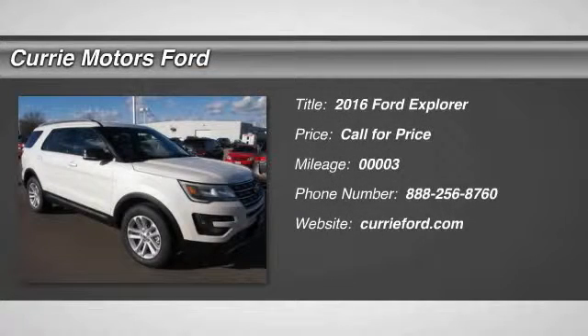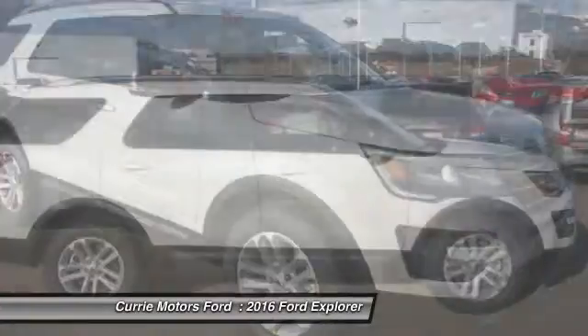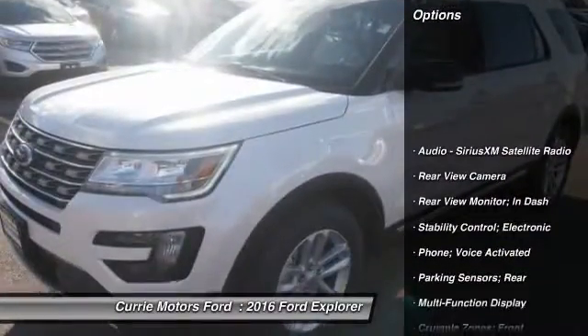The 2016 Ford Explorer. You've got a lot of capabilities to call on in a Ford Explorer. Don't underestimate your choices. This vehicle has less than 100 miles. Here are some of this vehicle's great options.